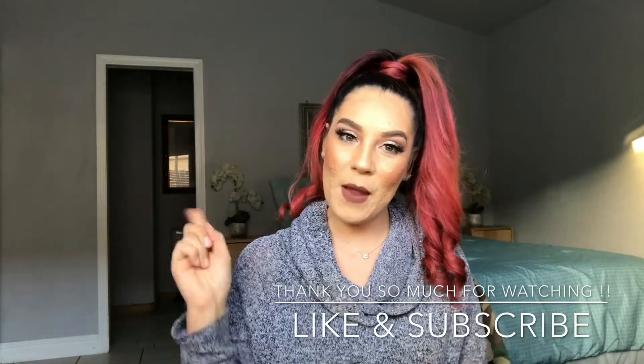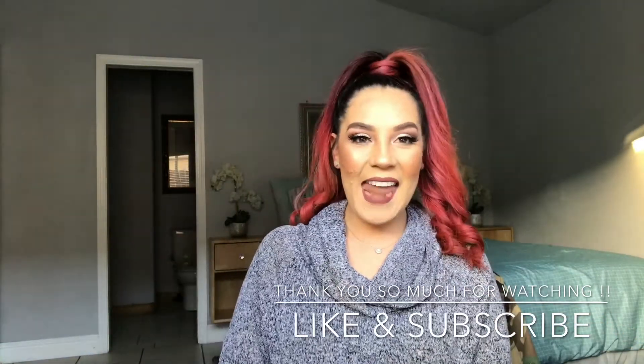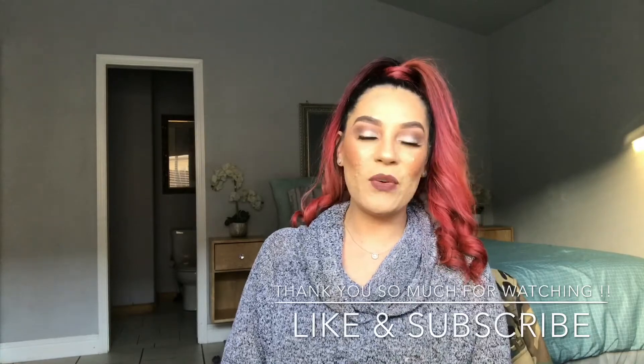I think this is it, guys. I wanted to wrap things up and I'll see you on my next video. If you guys liked this video, make sure to show me some love — give me a thumbs up. If you're new to my channel, please don't forget to subscribe and ring my little bell. I'll see you guys on the next one. Thank you so much for watching. Bye!